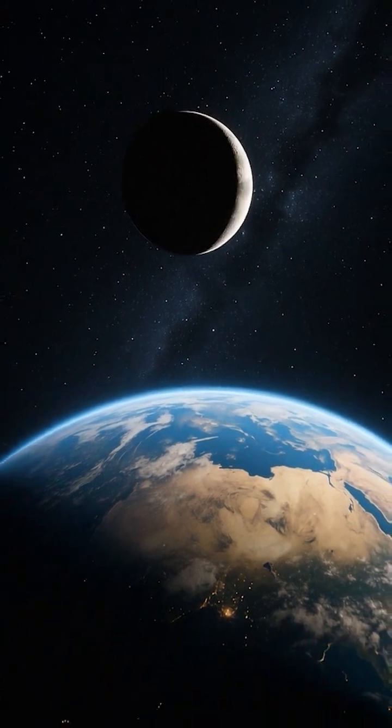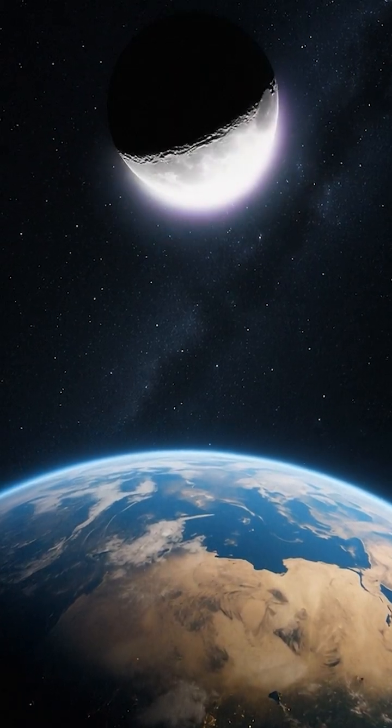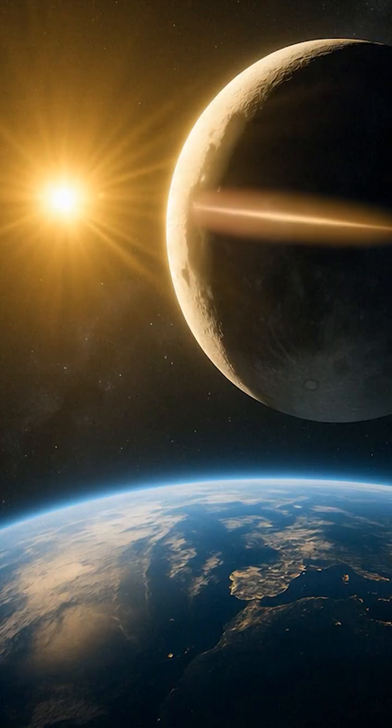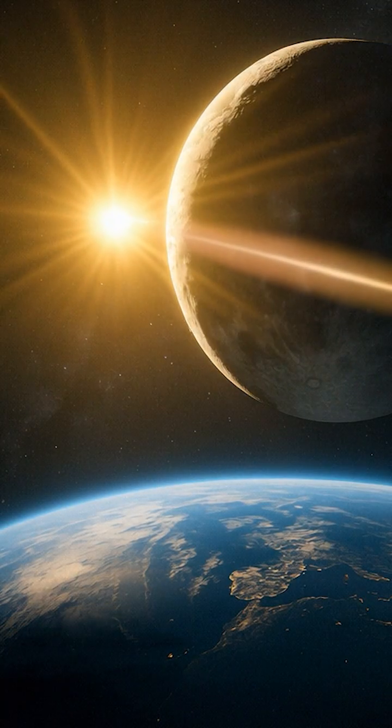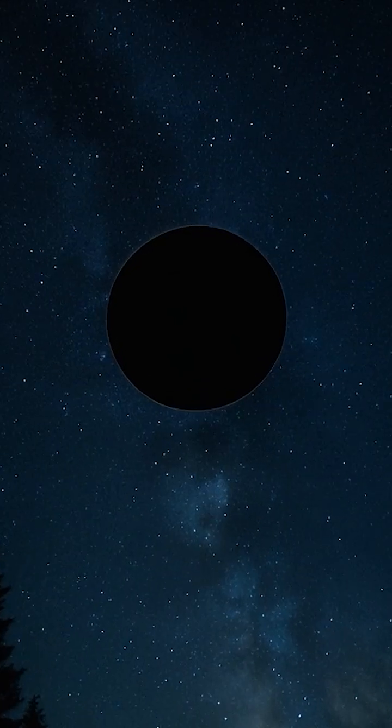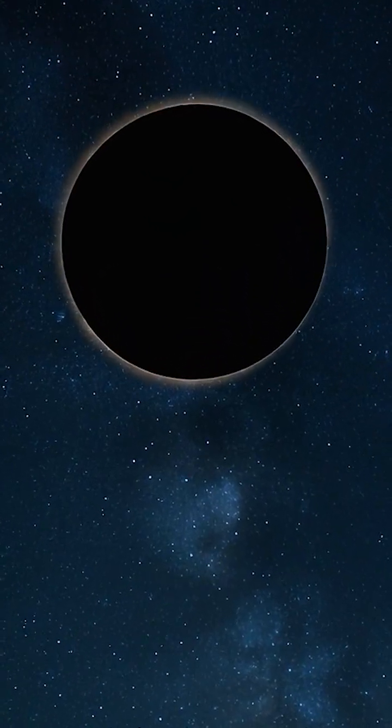Do you know the names of the moon's phases? The cycle begins with the new moon, when the moon hides between Earth and the sun. Its bright side turns away, and from our eyes it looks completely invisible.